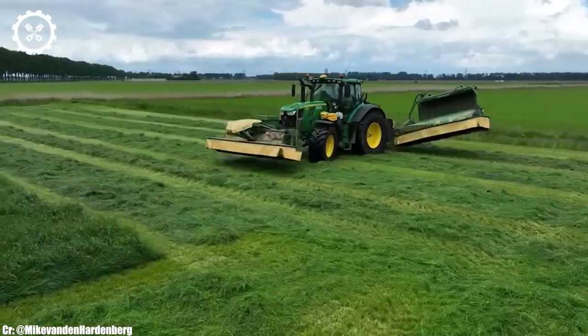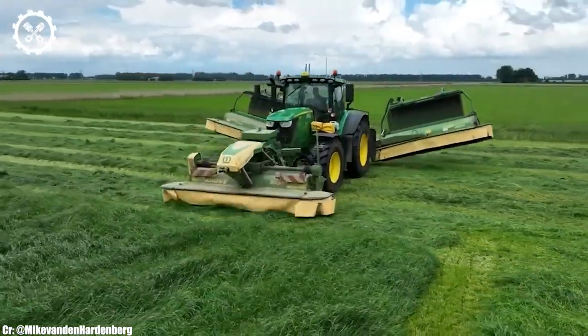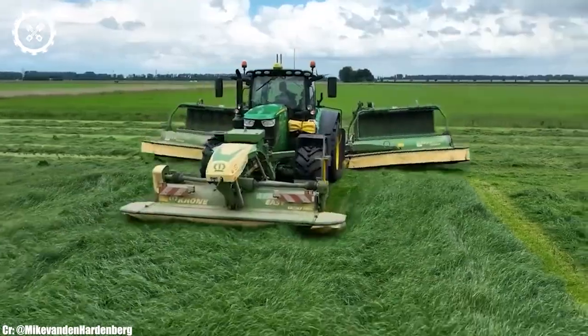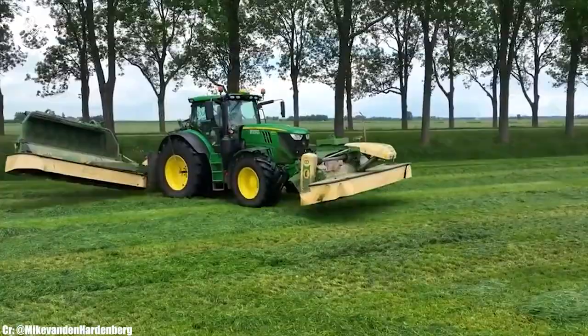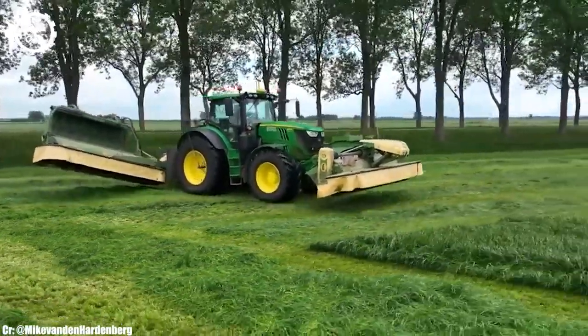One of the standout features of the John Deere 6215R is its compatibility with various implements and attachments, making it a versatile choice for different farming operations, from planting and tillage to transport duties.